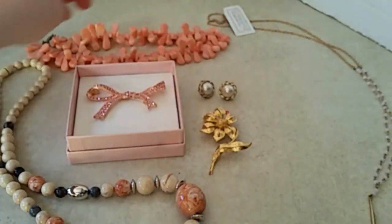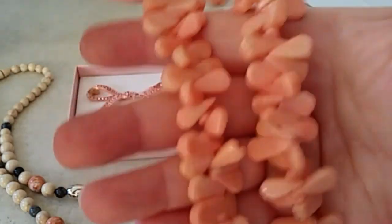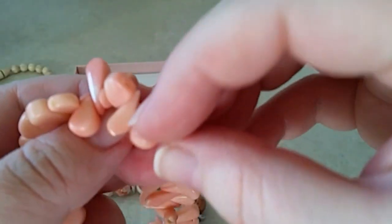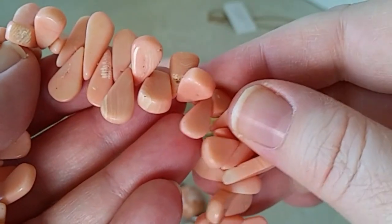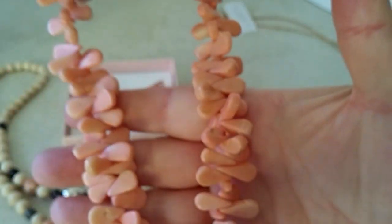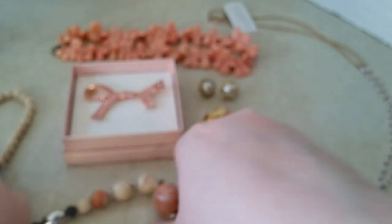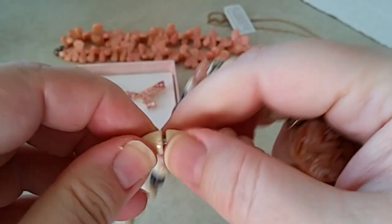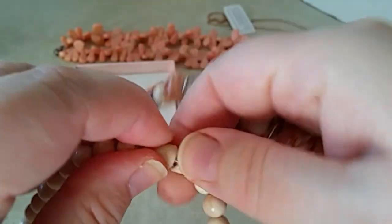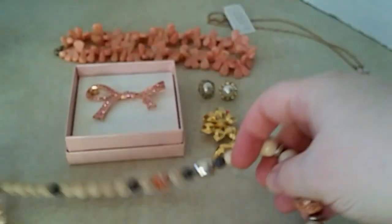You get this little pair of pierced earrings — little pearl with gold tone around it. You get this interesting necklace — I'm not sure what these are exactly, maybe plastic, but they're heavy and it just sounded interesting, that's why I bought it. It's got a peachy pink color to it. Then you get this necklace — they're just plastic beads but I thought it was pretty, and it has a barrel clasp on it, but the barrel clasp is covered up with the plastic, which is neat.